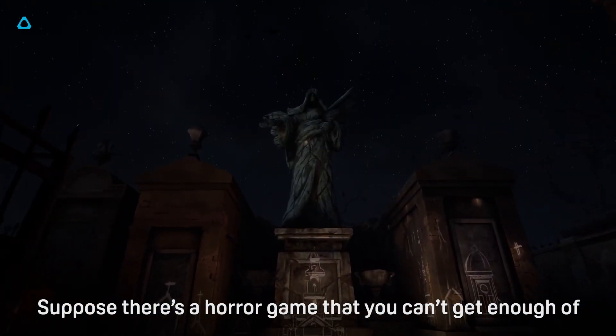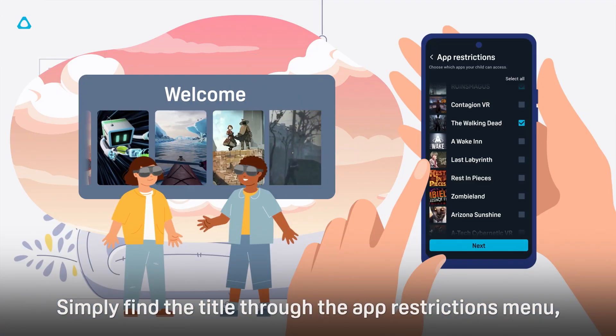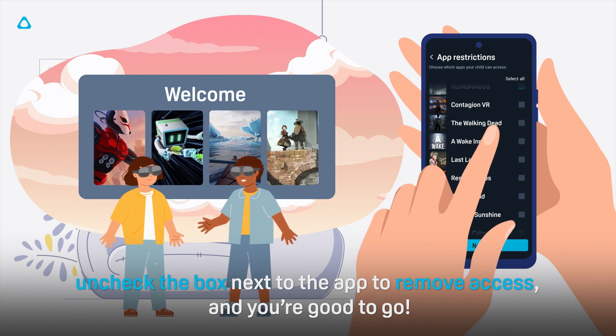Suppose there's a horror game you can't get enough of but don't want your child to lose sleep over. Simply find the title through the app restrictions menu, uncheck the box next to the app to remove access, and you're good to go.